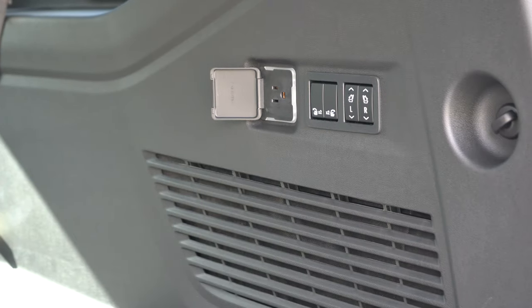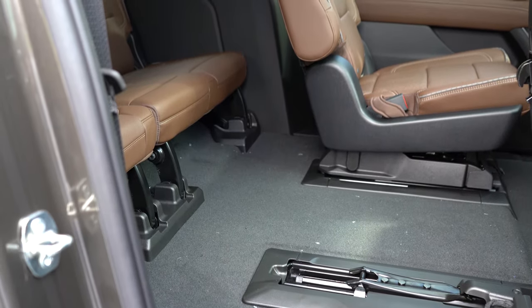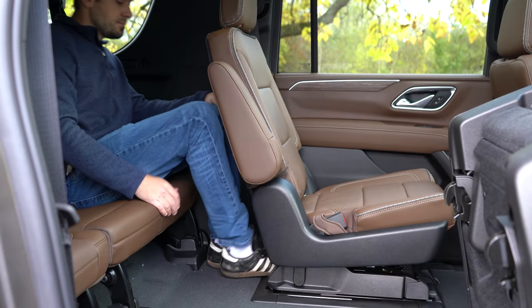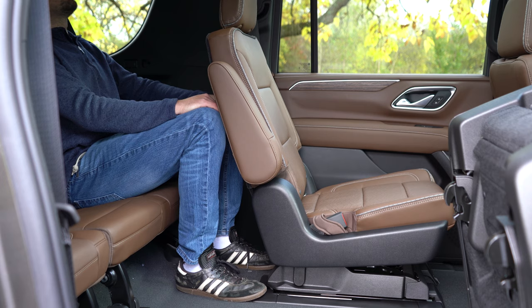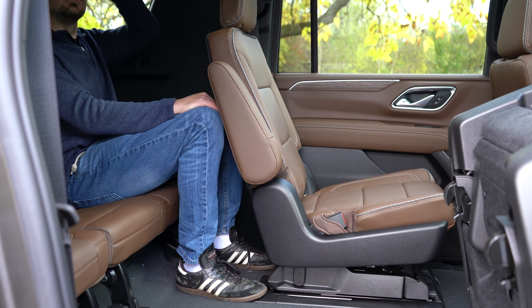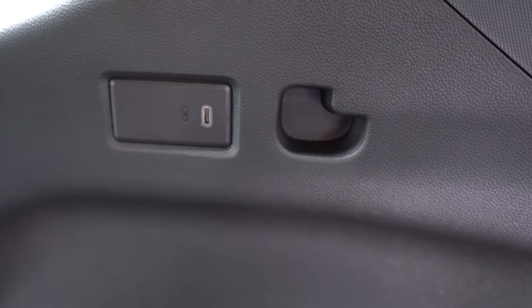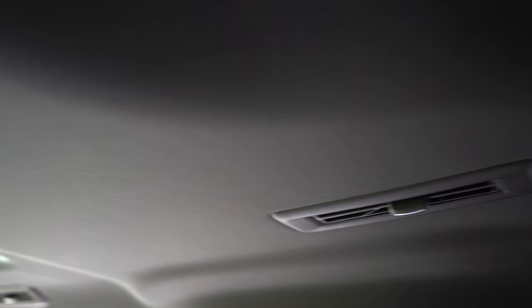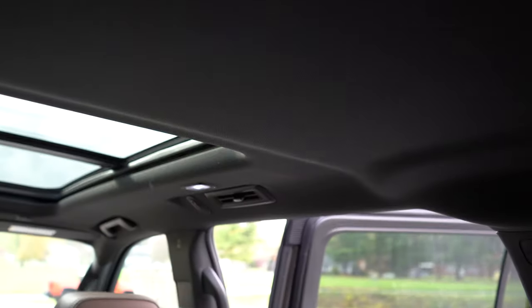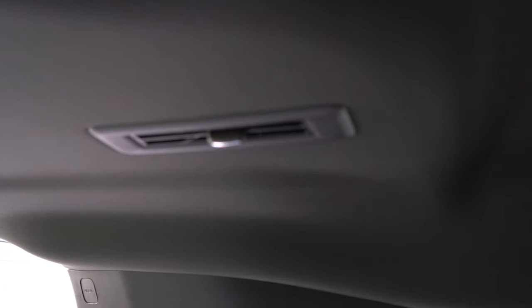You can also find cup holders and phone charging ports in the third row. Rear ventilation comes standard on every single trim level, found on the roof or ceiling of the Suburban for every single row — so you do get it in the third row as well.